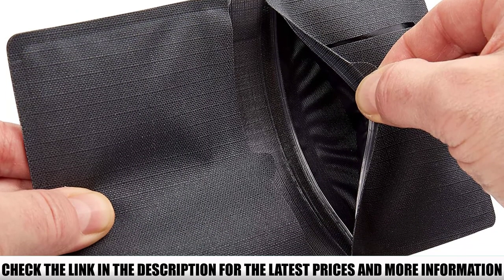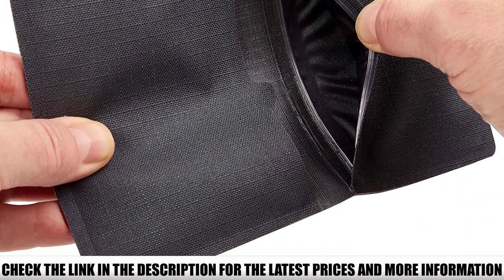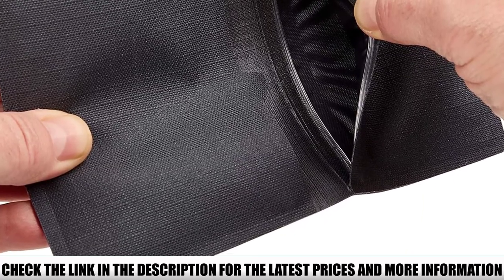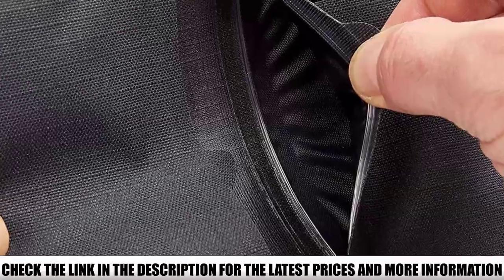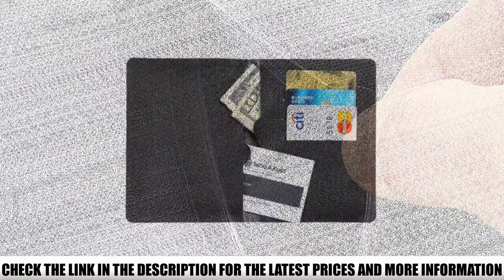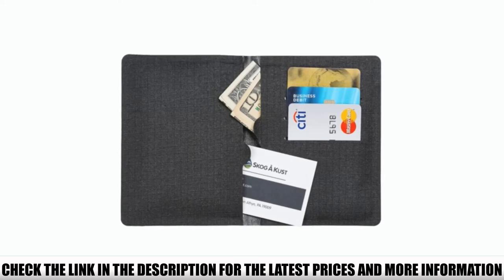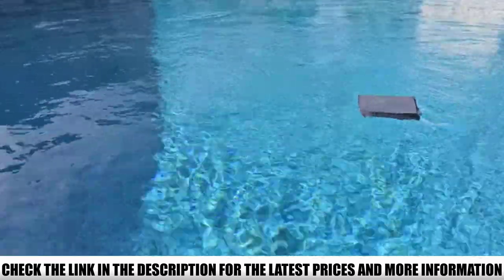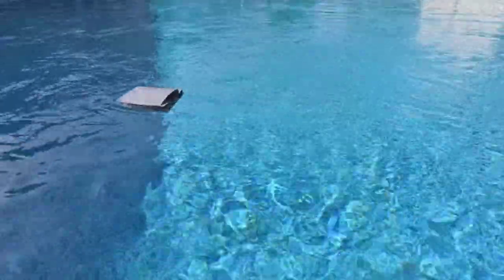There are three credit card slots that can hold up to two cards apiece, two Ziploc pockets that can fit up to ten folded currency bills apiece, and a clear ID window on the back. There's even a hidden super slim clip you can use to store your keys or secure the wallet to your swim trunks, shorts, bathing suit bottom, bag, or anything else. It floats too, so if it happens to get away from you, you'll be able to easily retrieve it.